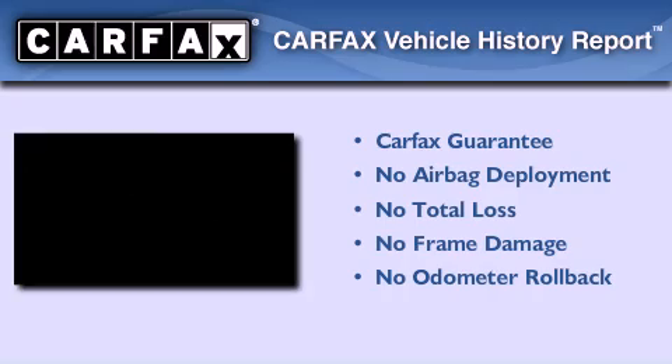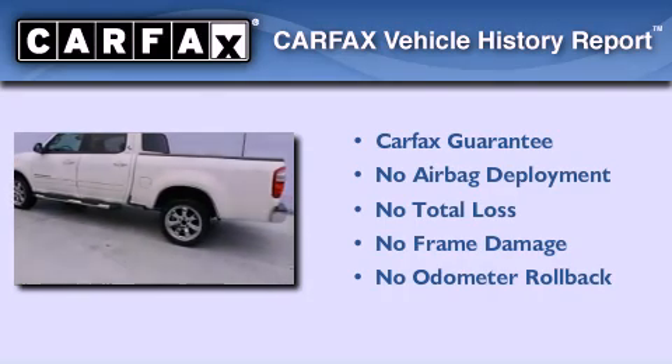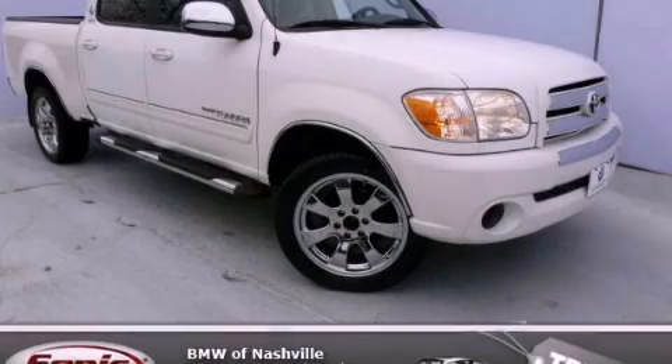Not to mention that this Toyota qualifies for the Carfax Buy Back Guarantee. Call or visit us right now and arrange your test drive today.